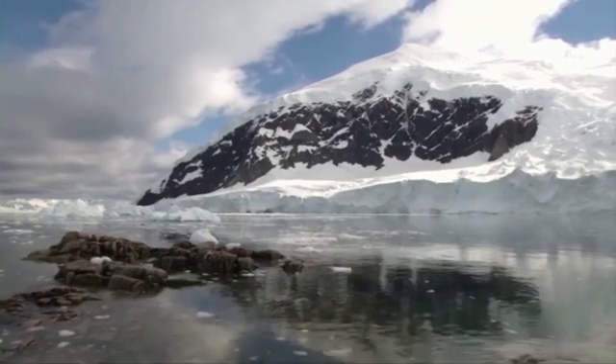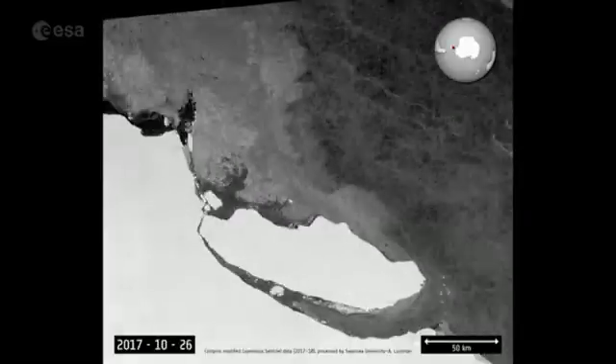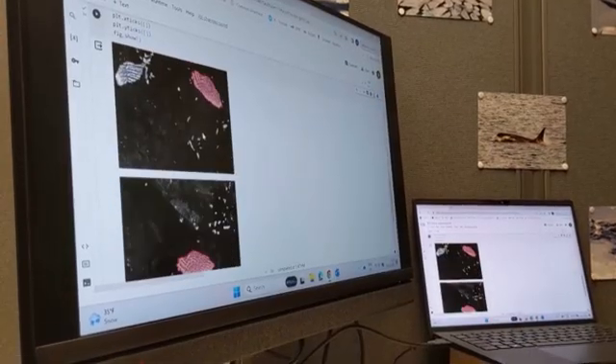This new artificial intelligence tool can map and track giant icebergs from satellite images, allowing scientists to monitor them in real time. When applied to several images of the same iceberg, we can see how the iceberg area shrinks and how it is breaking apart.